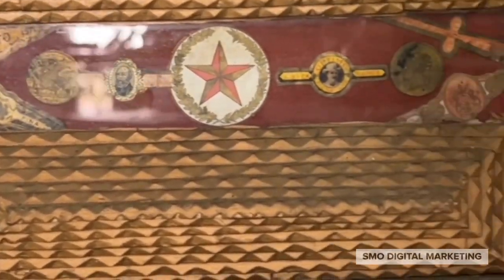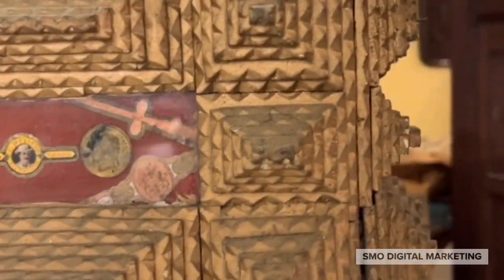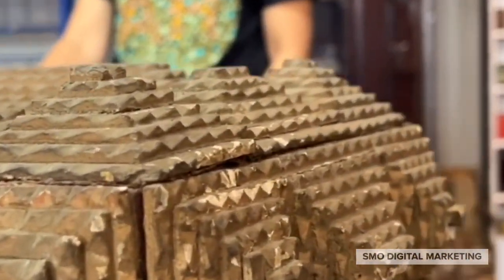And right here I have what's called Tramp Art, which was produced during the 20s and 30s, mostly during the Great Depression. It was a way that hobos could make extra money. They would take cigar boxes and cut them in this stylized manner and stack them. This one's quite elaborate — most of them are not this elaborate.